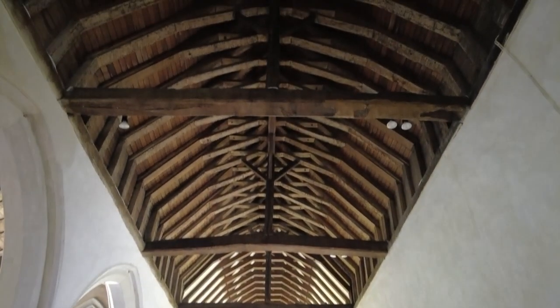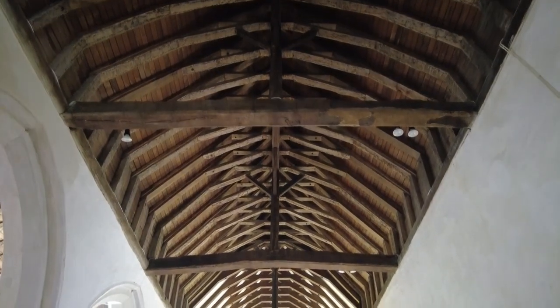So there's a lovely oak ceiling, and looking down the main aisle — it's just beautiful.